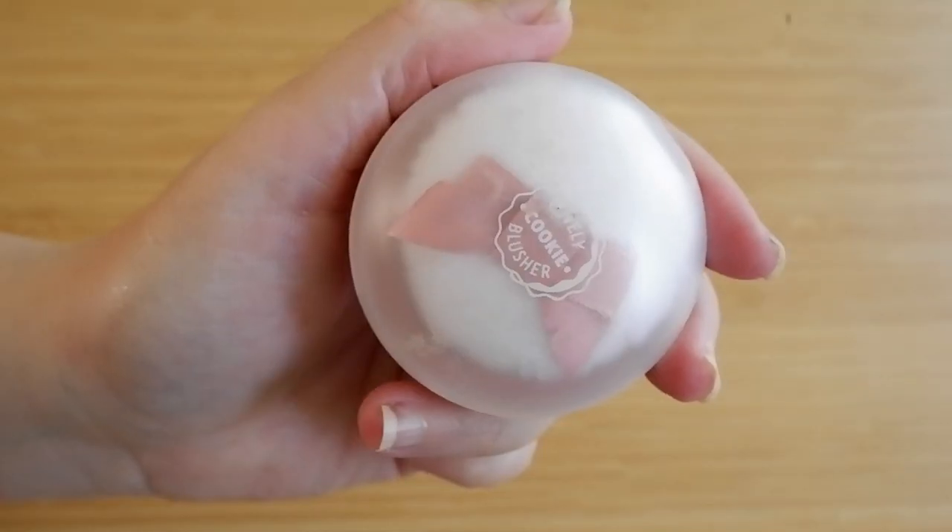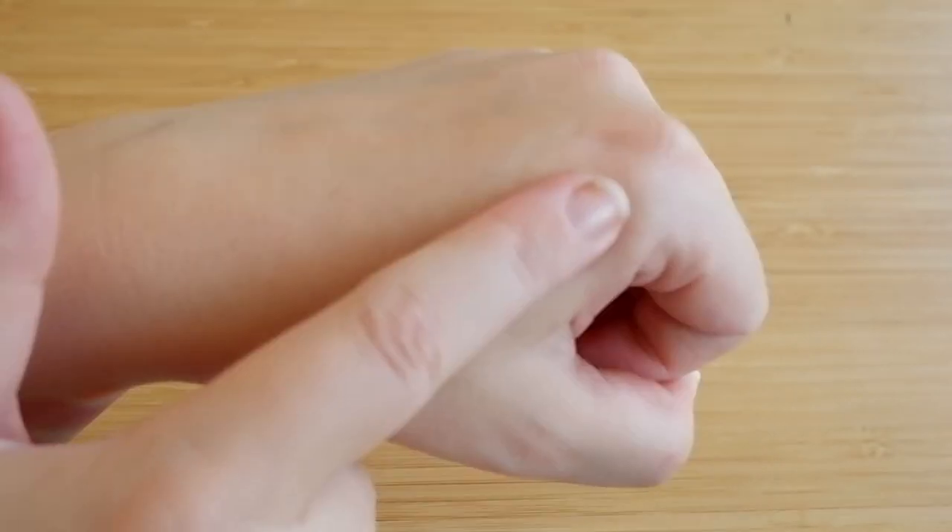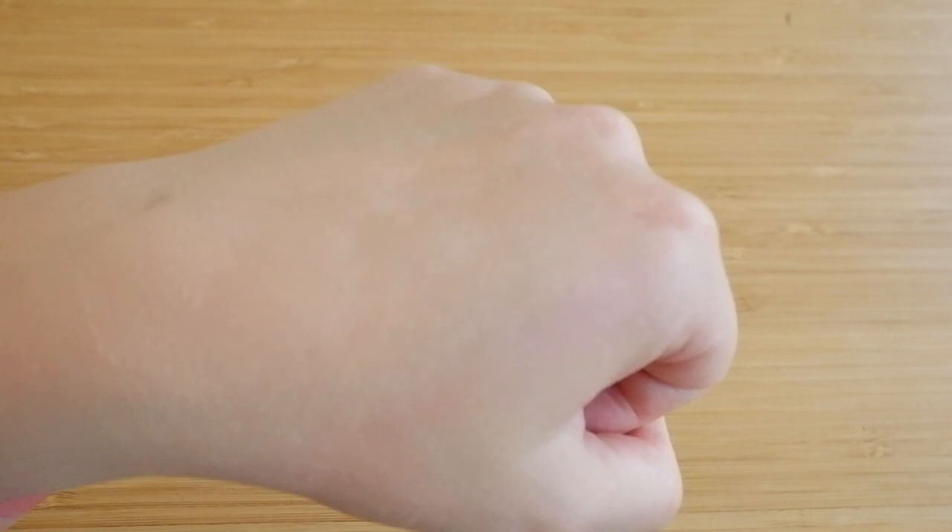A more recent discovery is my number 2 spot: the Etude House Lovely Cookie Blusher in the shade Ginger Honey Cookie. I liked it so much that I bought another one — Lavender Lemon Macaron, which is somewhere between lavender and pink, a very pretty shade. It comes with a little puff, though the packaging does feel cheap. You can buy it from Etude or Yes Style at drugstore price. It has the smoothest, creamiest formula I've ever tried in a blush, which is why I got another one. In terms of affordable blushes, nothing can top this — and that's why I put it in the number 2 spot, because there's only one other blush formula I like even more.